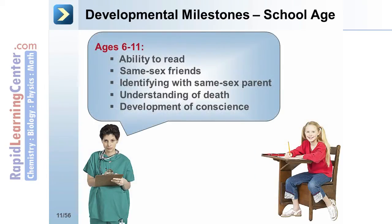Milestones for school-age children from the ages of 6 to 11 years include the ability to read, having same-sex friends, and identifying with their same-sex parent, having an understanding of death, and the development of conscience.